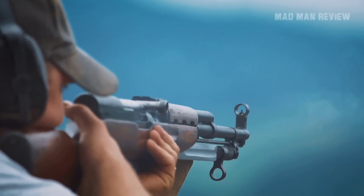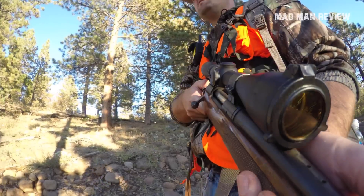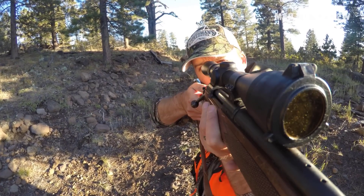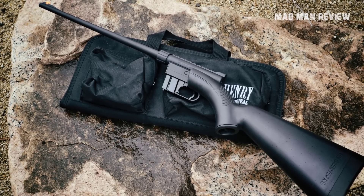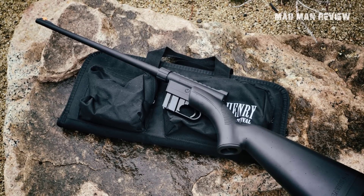Welcome back to Madman Review. We all love ourselves some big guns. They make loud noises and the bullets they spit out pack a lot of punch. However, that does not mean they are practical all the time. If you want to actually use and have fun in the field, you want something a little more modest. Something like the .22LR.